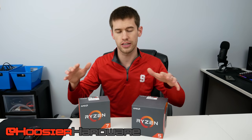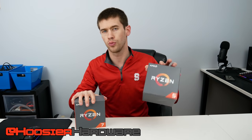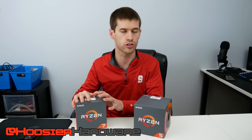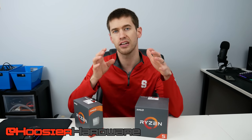Hey guys, and welcome back to the channel. Today we're gonna take a look at these older generation AMD processors — the Ryzen 7 and the Ryzen 5 processors, specifically the 1700 series which comes with a cooler in a bigger box, and then the Ryzen 5 1600, as those are fantastic values right now.